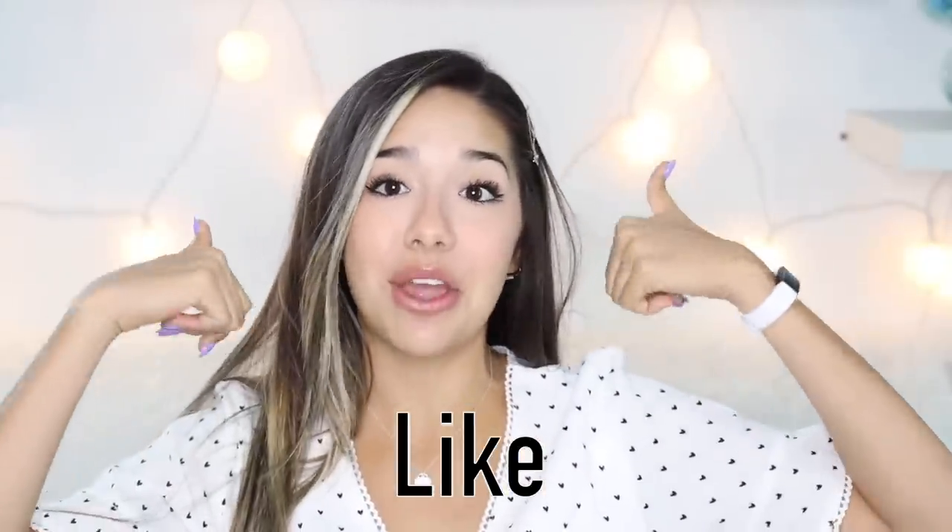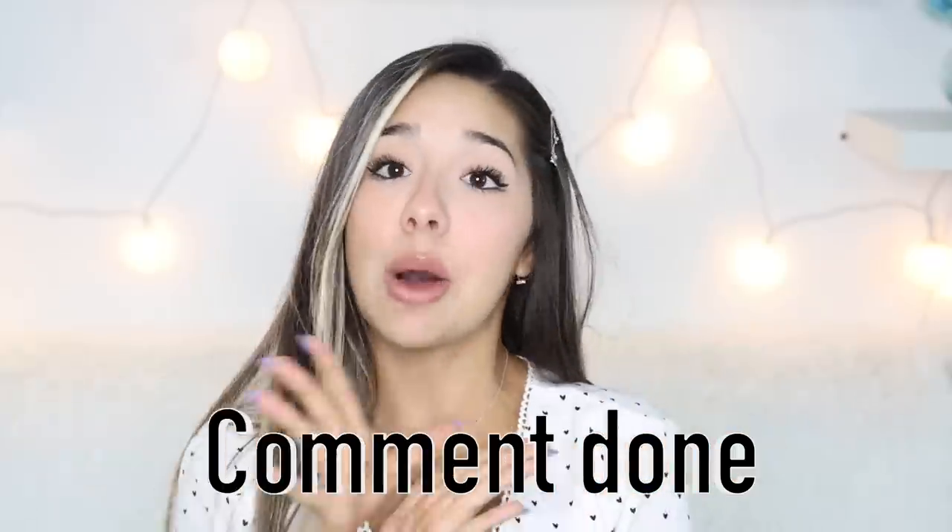If you guys want to win Avocado Member of the Month and win a free avocado plush and a shout-out, all you have to do is like the video, subscribe to my channel, and comment 'done' when you're done. I also have a gift card giveaway going on on my Instagram, so follow me there if you want a free gift card. Thank you guys so much for watching — I will see you guys next time!